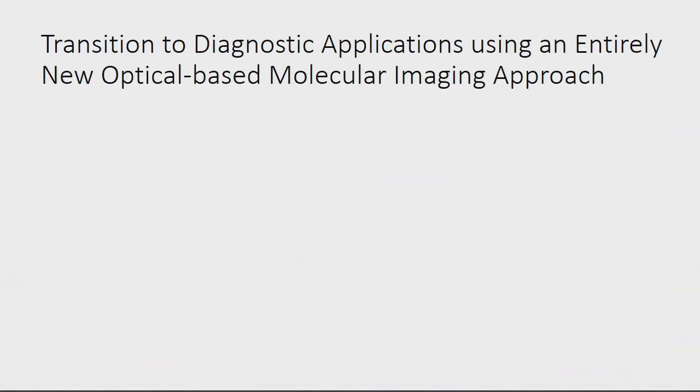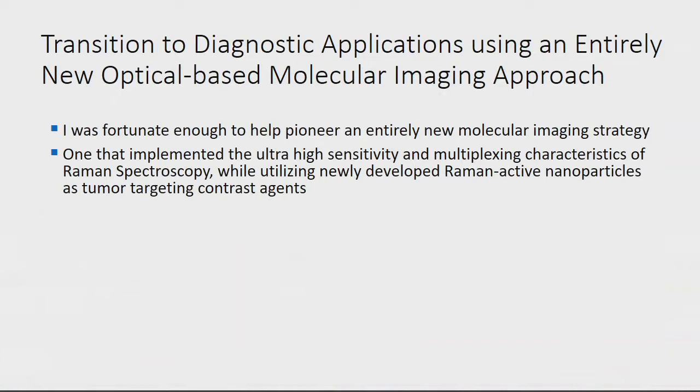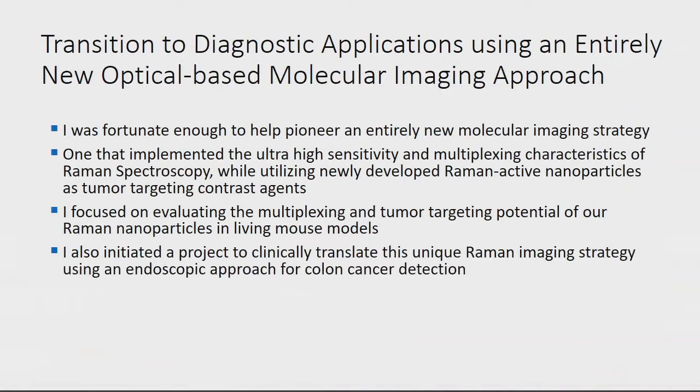Then I transitioned during my postdoctoral training into something completely different — optical-based molecular imaging approaches. Whereas before I was doing nuclear imaging, now I moved to optical-based imaging. I helped pioneer an entirely new molecular imaging strategy: Raman imaging using nanoparticles had not actually been done before. We used nanoparticles that are highly sensitive with great multiplexing characteristics, focused on tumor targeting potential in small animal models, and then tried to clinically translate it into a tool that could be used in the clinic.